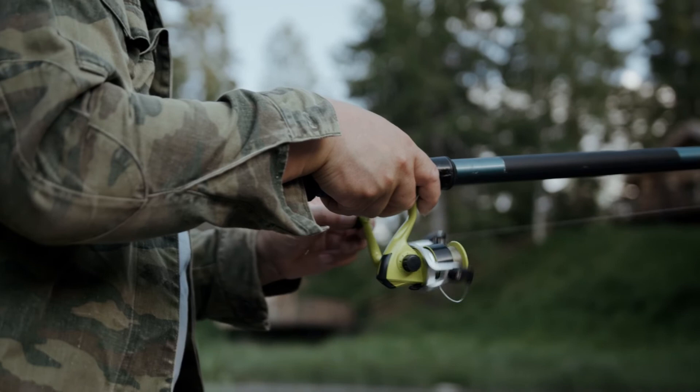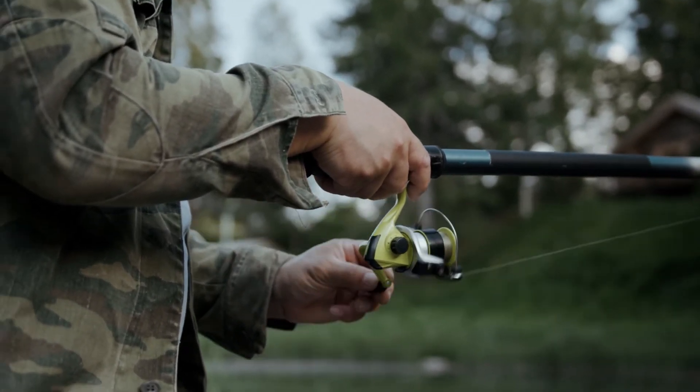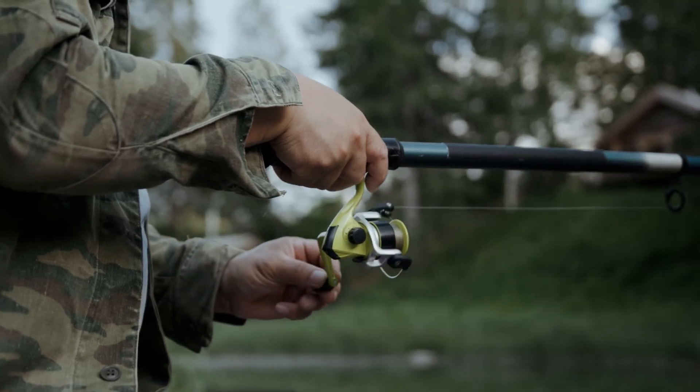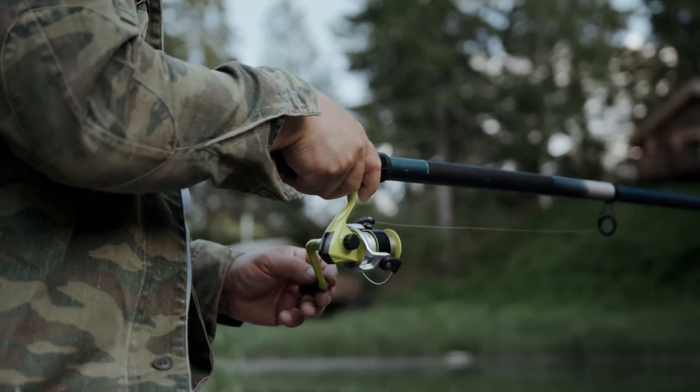This reel has a waterproof drag, long-stroke spool, and a one-piece bail. All these features ensure toughness, so you seldom have to worry about it failing or underperforming at an inopportune time.